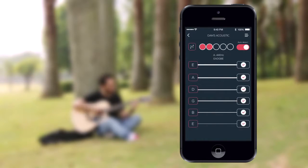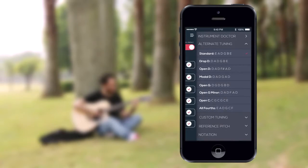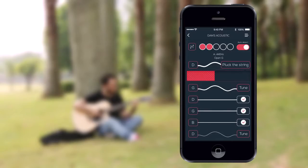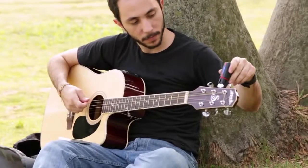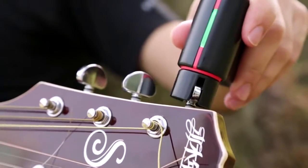The accompanying mobile app opens up a new dimension of your music. Switch to drop D tuning in seconds, or even a completely different tuning like Open G in less than a minute. And if you prefer to tune slightly sharp or flat, it is also easy to create your own custom tunings.